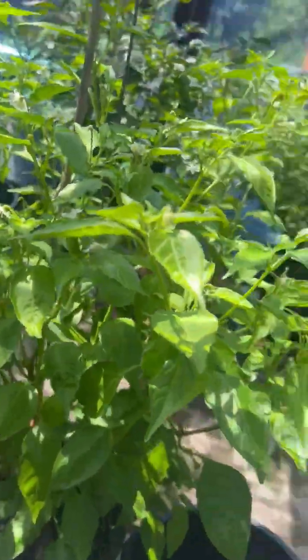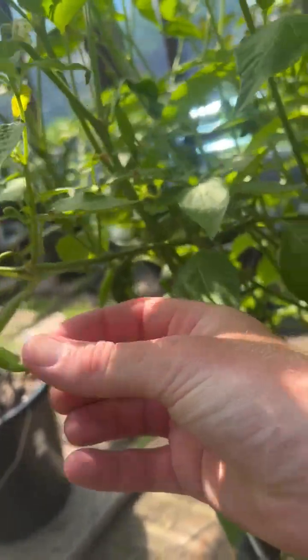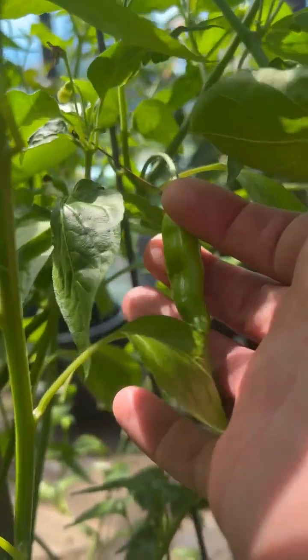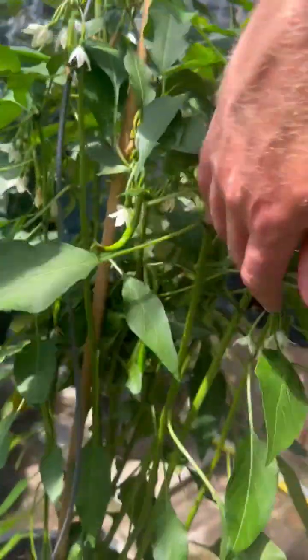Got a lemon drop starting to give some nice pods — there's a few on there, not tons, still a few. Thai there, doing really well.